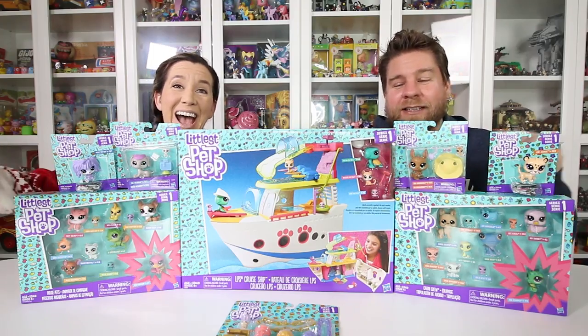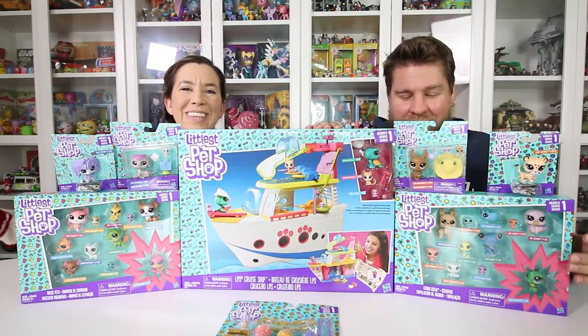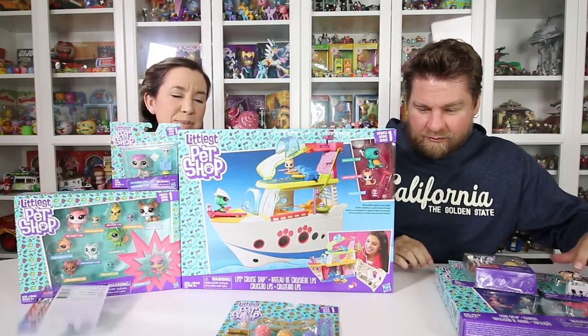Hey guys, it's Mike and Holly and we've got Littlest Pet Shop toys. We need to thank Hasbro for sending this stuff to us. Thank you! I'm so, so excited. I love Littlest Pet Shop.